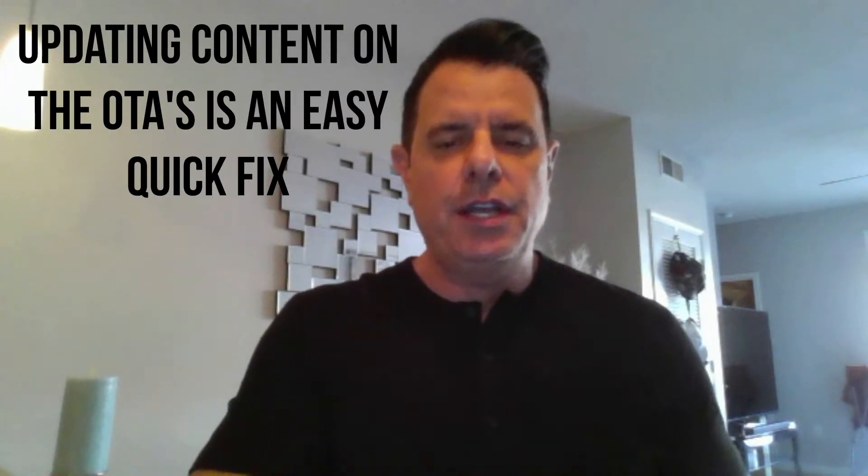Hi, my name is Robert with Occupancy Boost. I wanted to give you hoteliers a quick tip today and an easy fix for your hotel. We did a video earlier on visibility being the number one reason why hotels are struggling getting bookings and increasing their occupancy. Visibility revolves around a couple different things, and an easy way to get your visibility up on any of the booking engines including Google is simply to go back and check your content in your hotel.